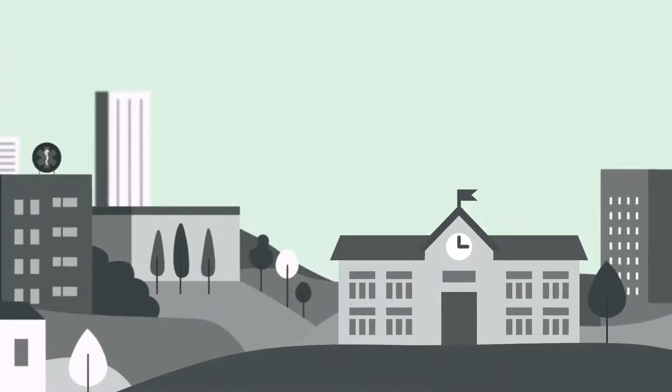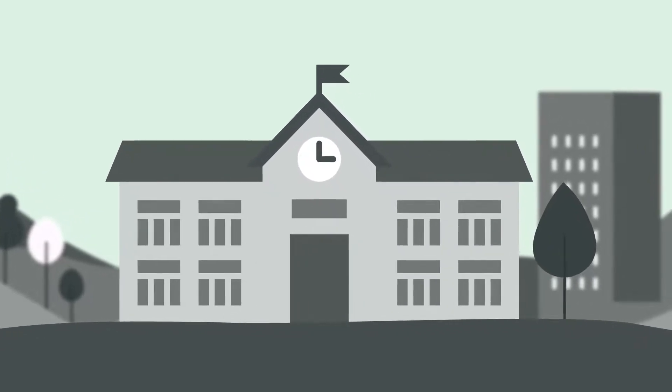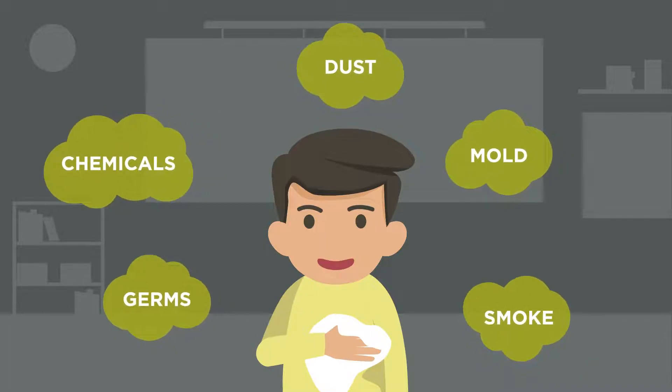According to the Environmental Protection Agency, most of us spend up to 90% of our time indoors. The EPA also ranks indoor air pollution among the top five environmental dangers. Poor indoor air quality is hard on everyone and it can also be hard to monitor.